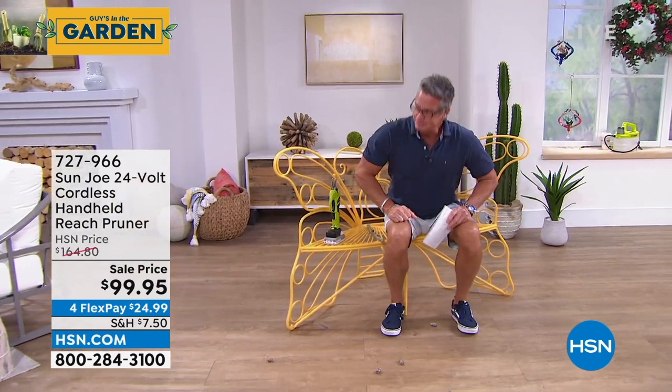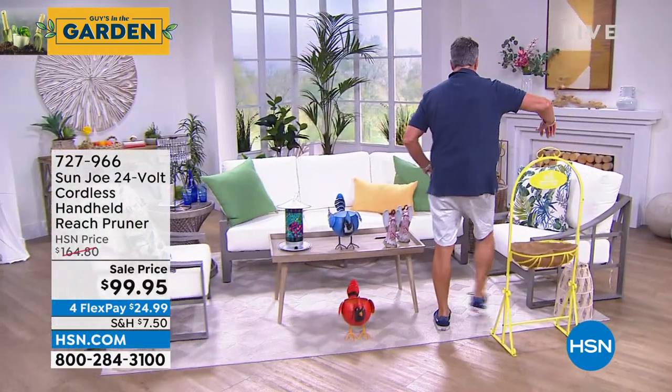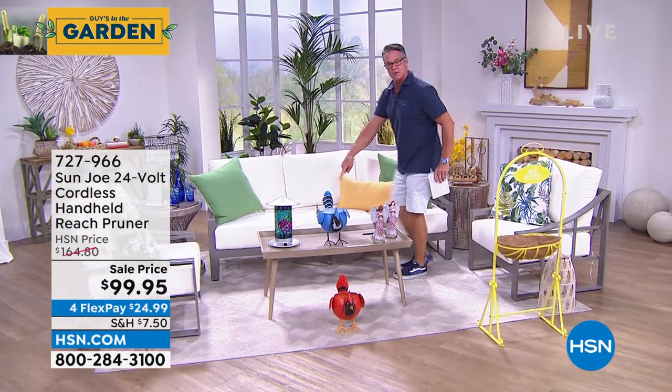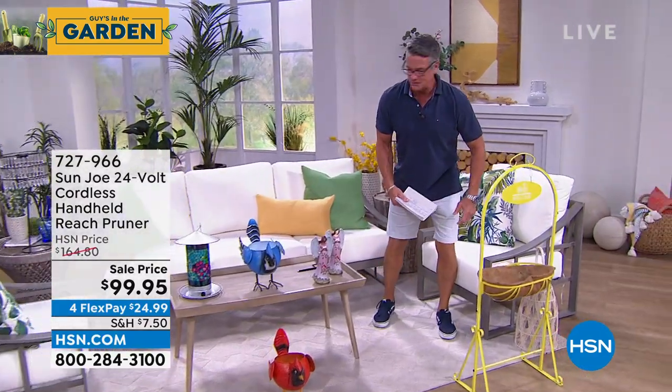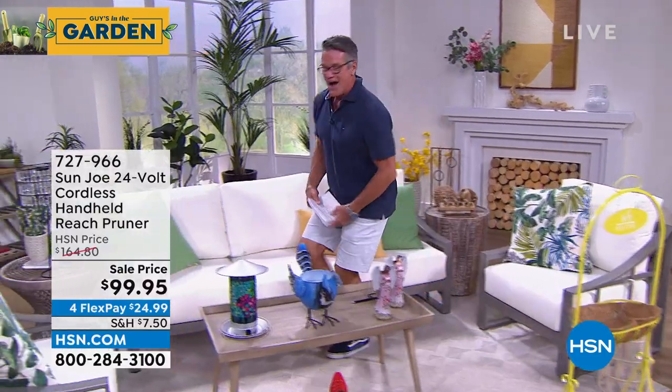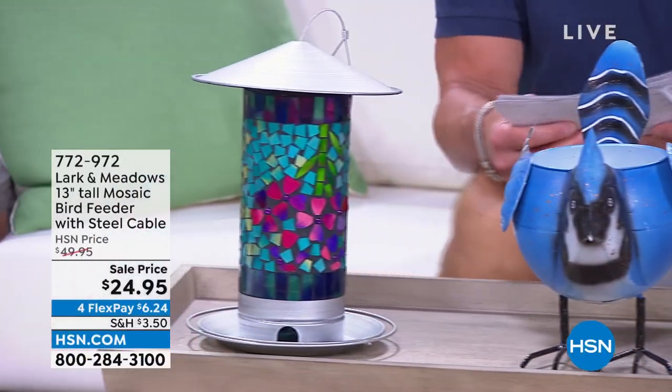We do a lot of these great five-and-fives. This is our gardening with Guy five-and-five. Here we go.